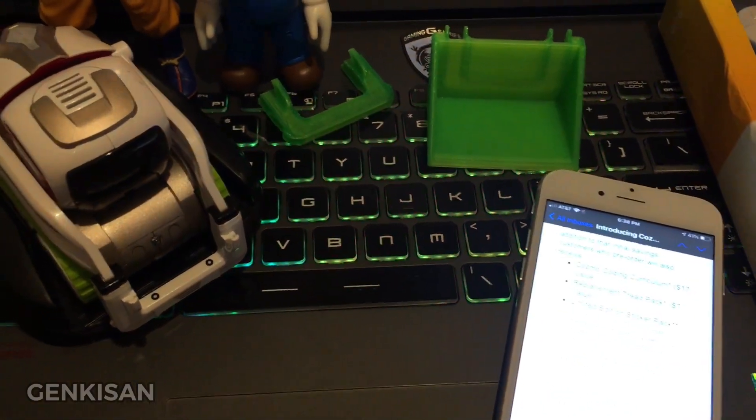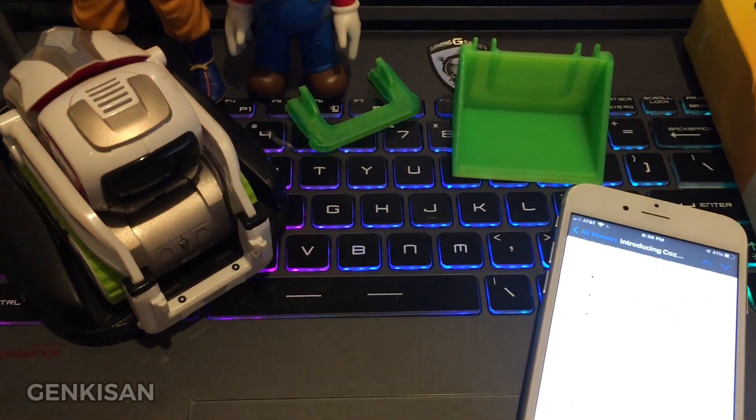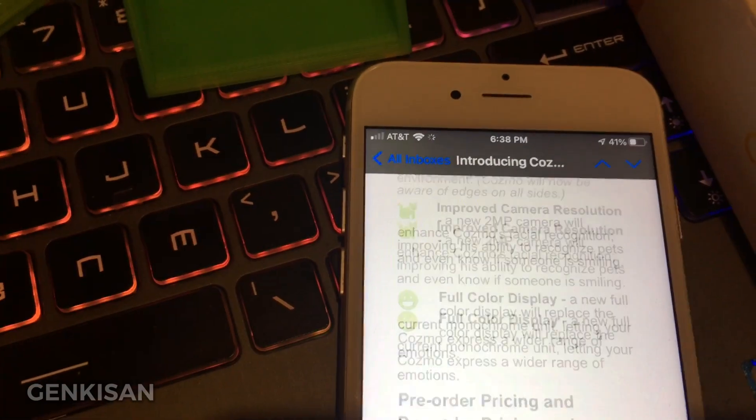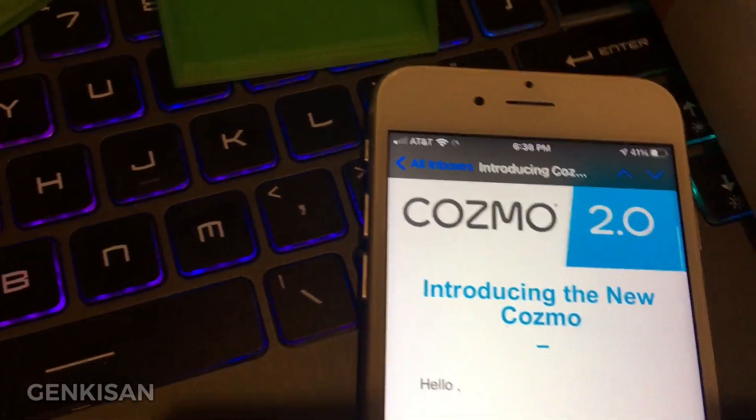I just wanted to share this with all of you Cosmo fans — in May, Cosmo 2.0 is going to get released. Have a great one!